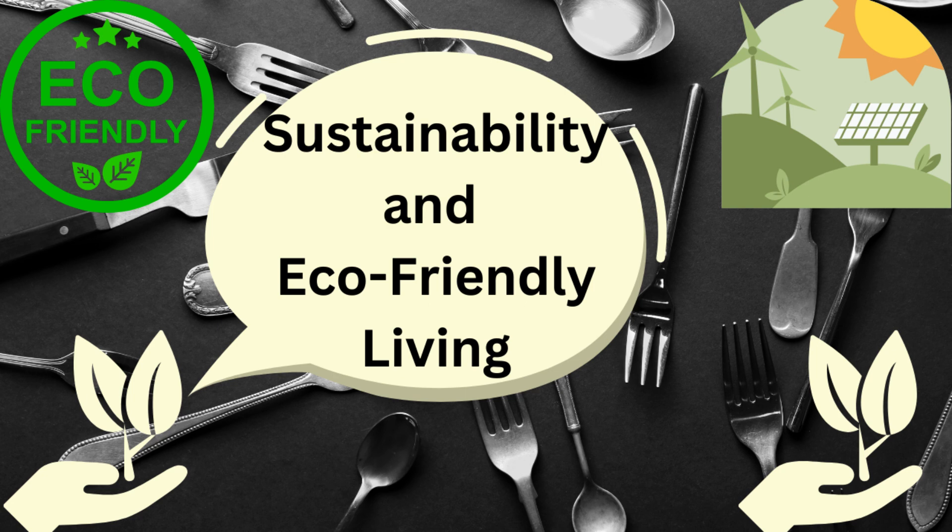The first step towards eco-friendly living is to follow the three R's: Reduce, Reuse, Recycle. Start by reducing your consumption of single-use plastics and paper products. Try using reusable bags, water bottles, and coffee cups. Next, reuse items like containers, jars, and bags.